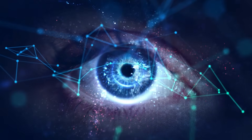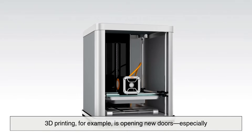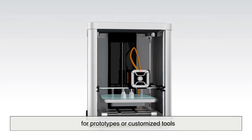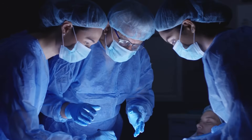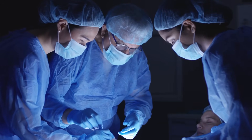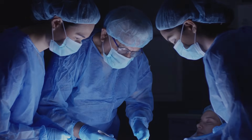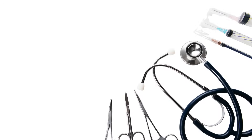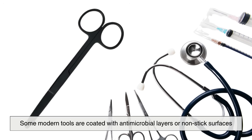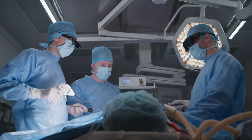Today, innovation continues to reshape the way surgical instruments are made. 3D printing, for example, is opening new doors, especially for prototypes or customized tools. Imagine a surgeon designing a specific tool for a unique operation, then having it printed and sterilized within days — we're not far from that being the norm. Even coatings are evolving: some modern tools are coated with antimicrobial layers or non-stick surfaces that repel blood and tissue, improving both the safety and efficiency of surgeries.